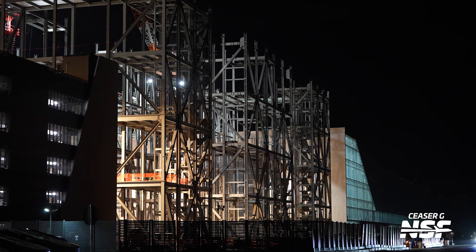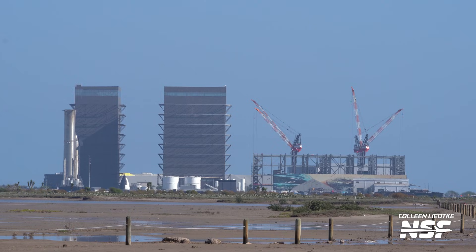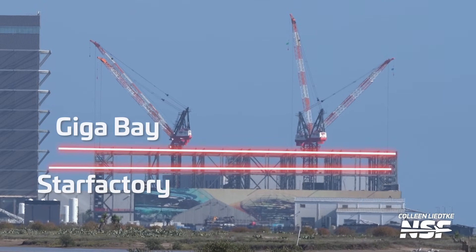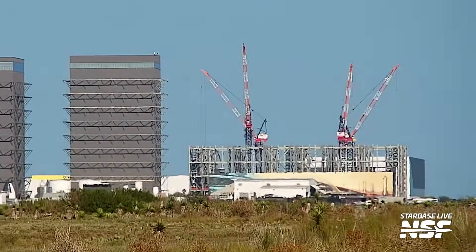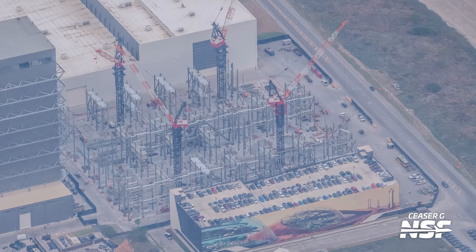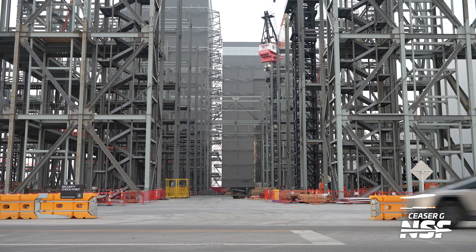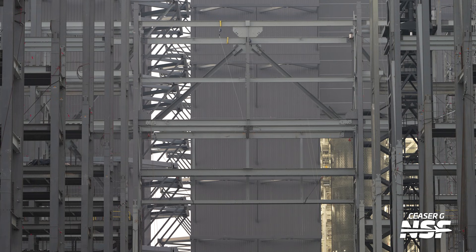Back in Starbase, there's been more progress on Gigabay construction. The four tower cranes and the gray steel of Gigabay are beginning to dominate the view of the production site. Teams have almost completed its second level, making it actually taller than Star Factory. The second of four tower cranes has now risen to aid in construction of Gigabay's third level. Once built, it's expected to have five levels plus a roof for a total height of about 115 meters or 375 feet. Access doors are planned on the east side facing Star Factory, suggesting the two facilities will eventually be joined together, with rear doors also facing the current megabays and ring yard.